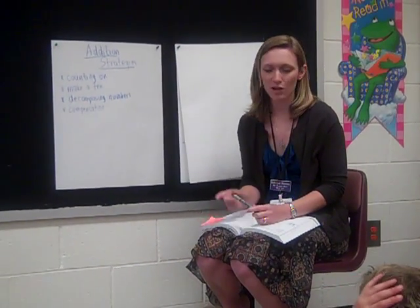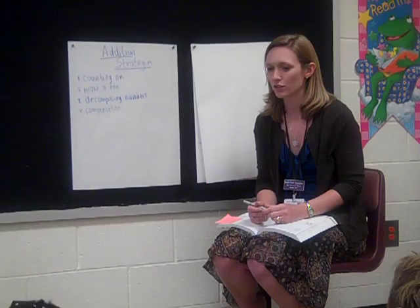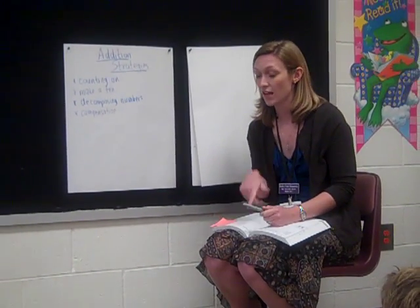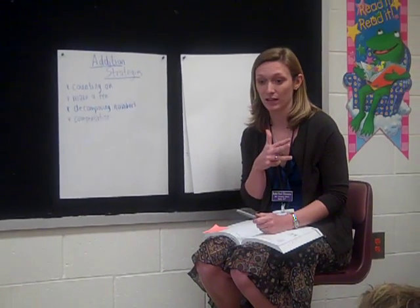We're ready to get started again today with our number talk. Show me again that silent signal that you're going to use for when you know the answer. Show me what you're going to do when you've thought of the second way, and the third way, and the fourth way.